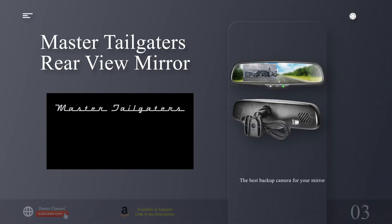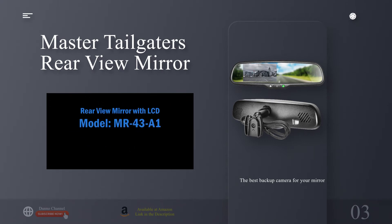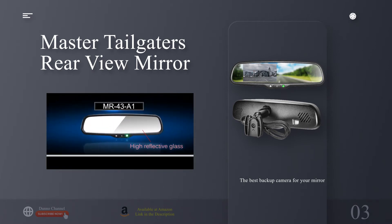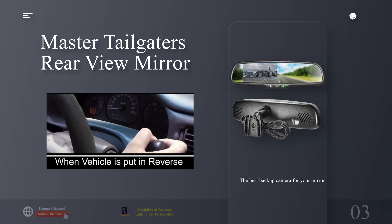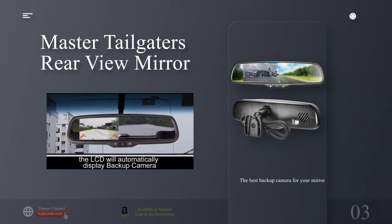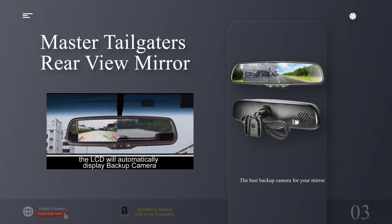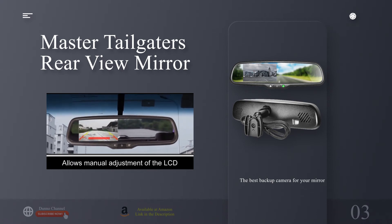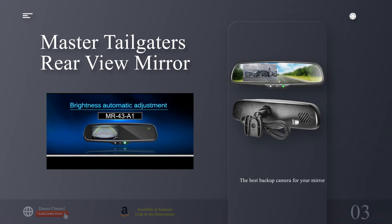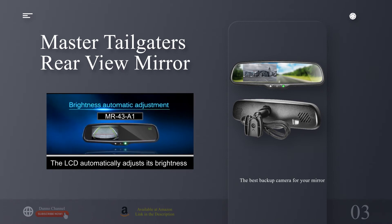The best backup camera for your mirror: Master Tailgaters Rearview Mirror. Why you should buy this: you don't want a bulky screen on your dashboard. Who's it for: those who want a stock-looking dashboard without distractions. Why we picked it: most aftermarket backup cameras send footage either to an external screen or to your smartphone, meaning you need something sitting on your dashboard, secured to your air vents, or attached to your windshield.